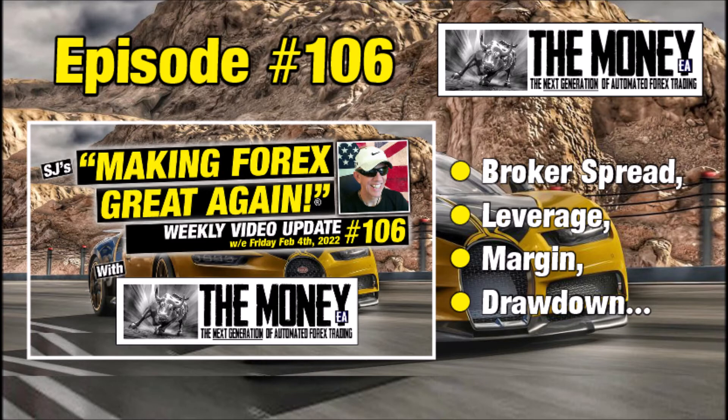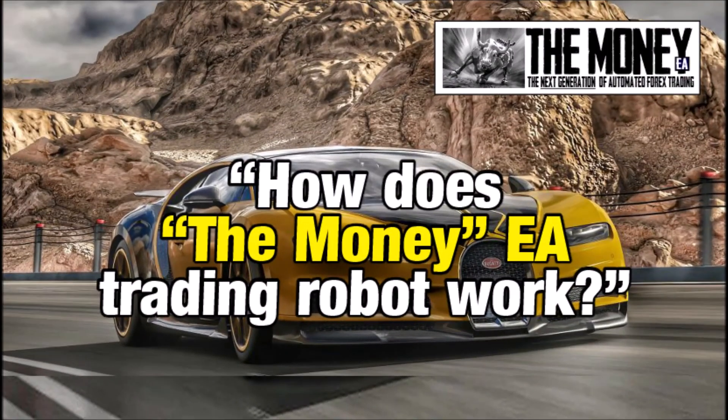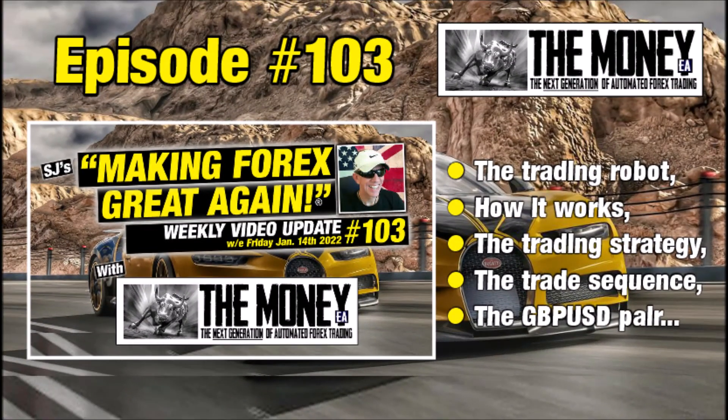How does the trading robot actually work? I already covered this back in episode 103 in this series, from early January. If you missed that and want to know how the trading robot works — all the ins and outs, the strategy it follows, the trade sequence it uses, along with my award-winning graphics — be sure to go check out episode 103 where I cover all of that in great detail.